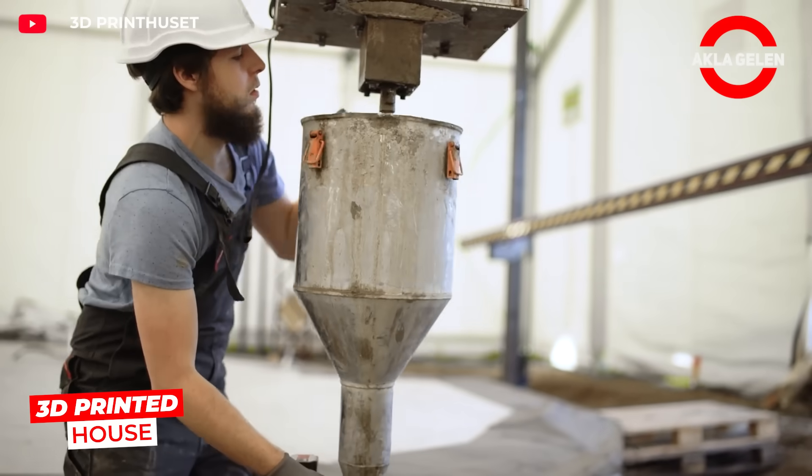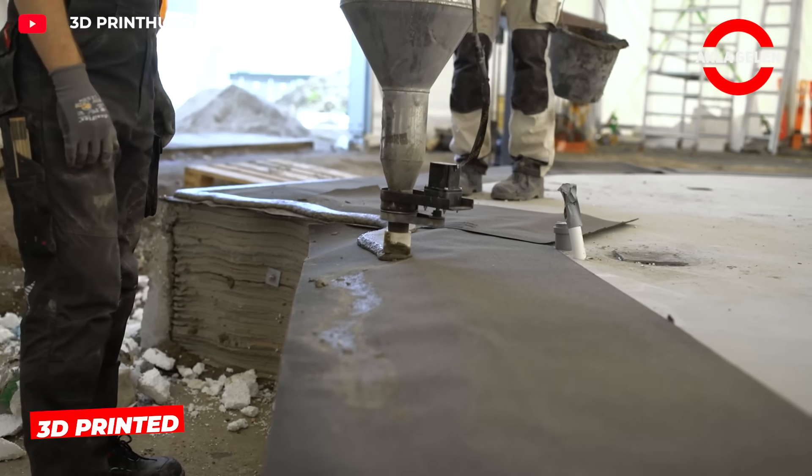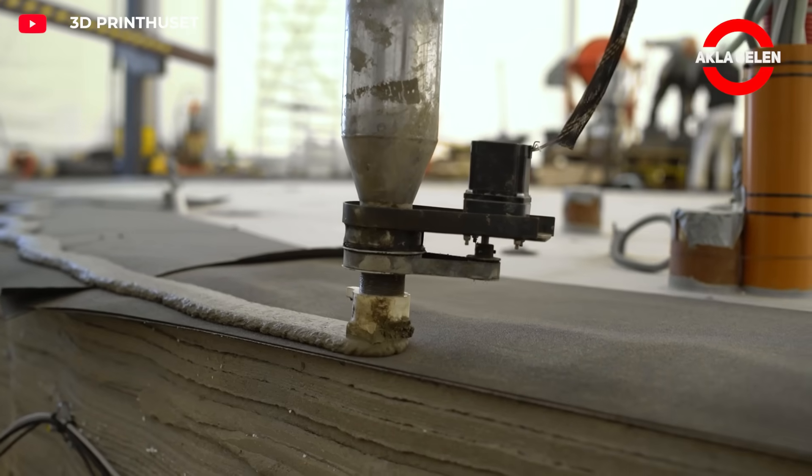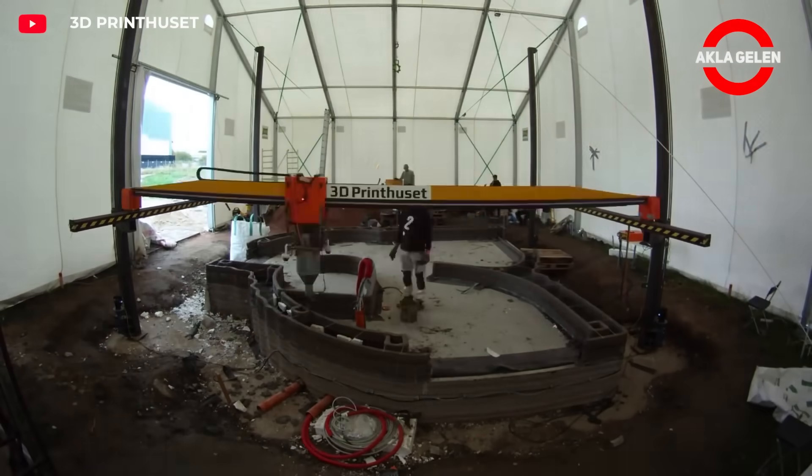The 3D Printed House 4D project uses a massive printer that precisely shapes walls by stacking layers of concrete. Every step of the project offers an engineering experience beyond traditional methods.